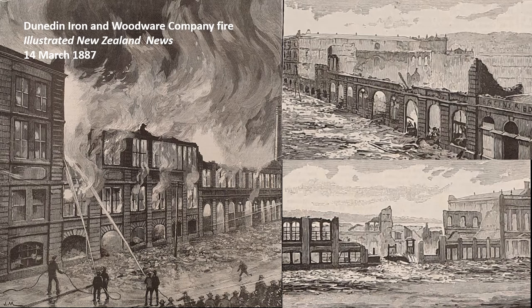Wheeler's illustrated papers were in circulation for about 20 years, with the last issue of the Illustrated New Zealand News published in September 1887. Wheeler retired in 1891 and died in 1904. His family donated the bound volumes of both publications that we have just been thumbing through to the museum in the late 1920s.